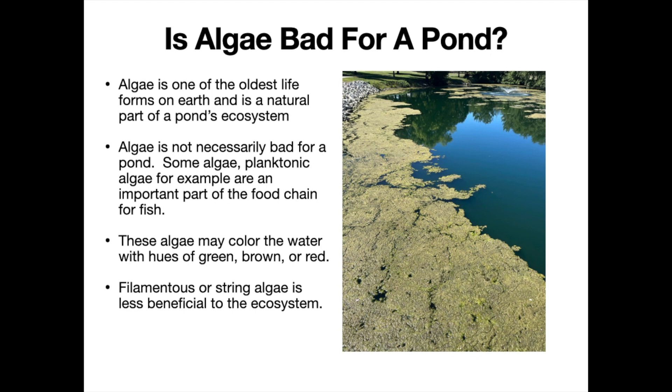Filamentous algae is not as much a part of the food chain as planktonic algae would be — the small single cells are much more desirable. Although filamentous algae can provide some habitat, small fish can use it for cover and protection, and breeding fish can benefit from it a bit, there's no strong benefit to the food chain with this type. Most people find it very problematic and annoying when they're trying to recreate in a pond.